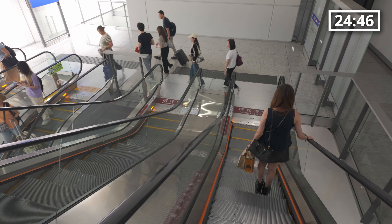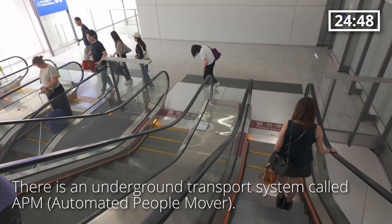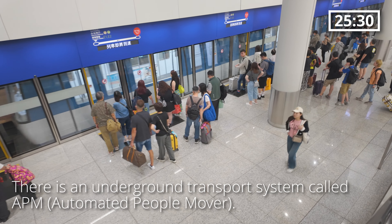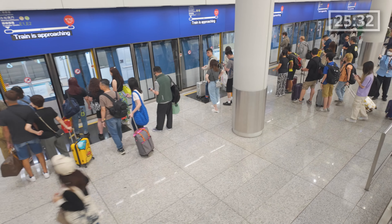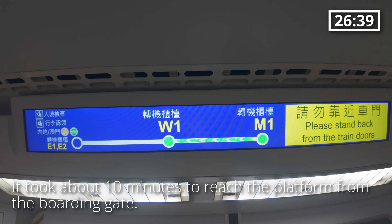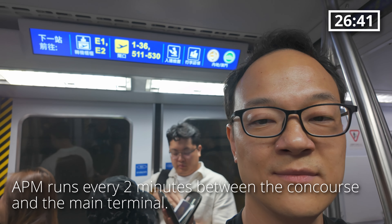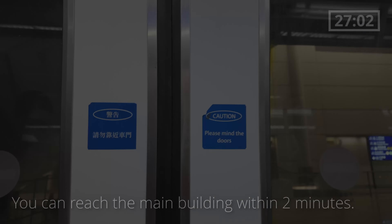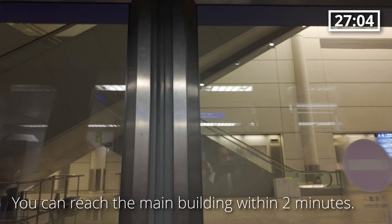Hong Kong International Airport is immense, so there is an underground transfer system called APM — Automated People Mover. It took about 10 minutes to reach the platform from the boarding gate. APM runs every 2 minutes between the concourse and the main terminal, and you can reach the main building within 2 minutes.